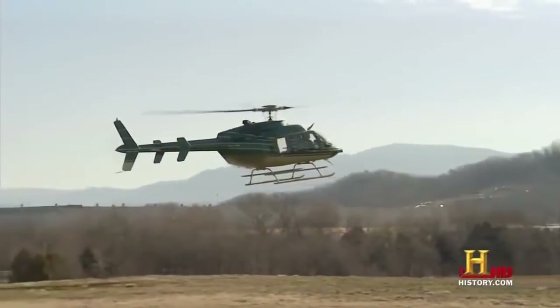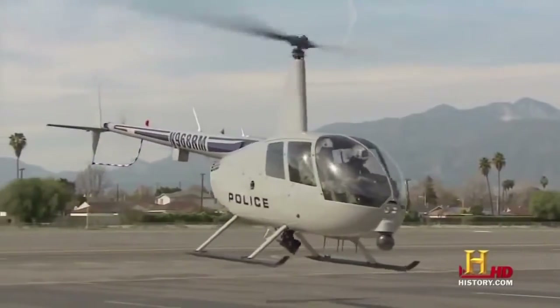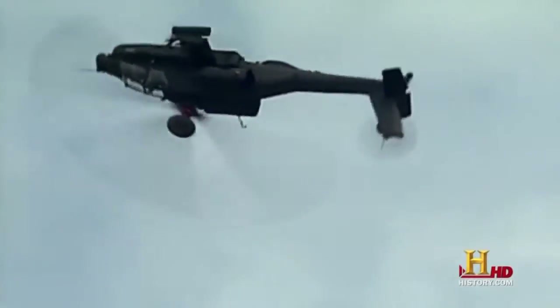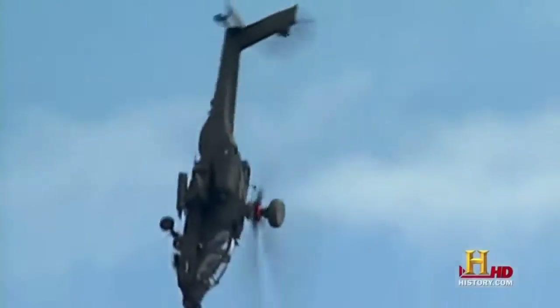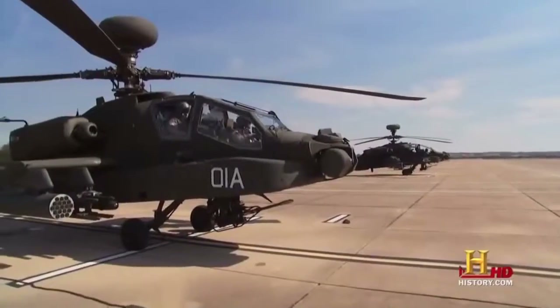Helicopters — our skies are full of them. Unlike airplanes, they offer the unique ability to fly in any direction or just hover in one spot. And when this ability is combined with lethal firepower, you get the AH-64D Apache Longbow — the deadliest helicopter in the world.